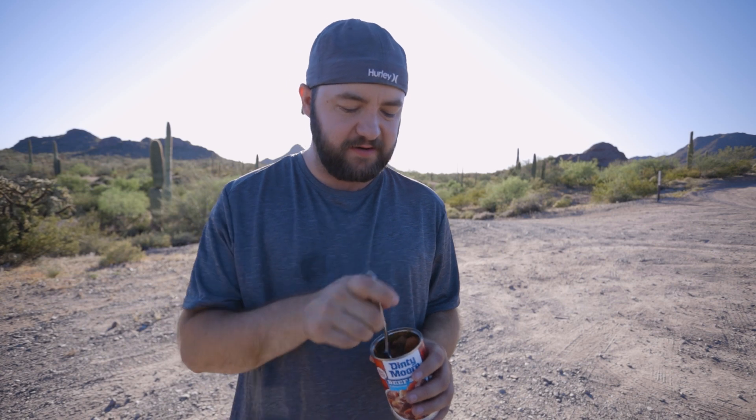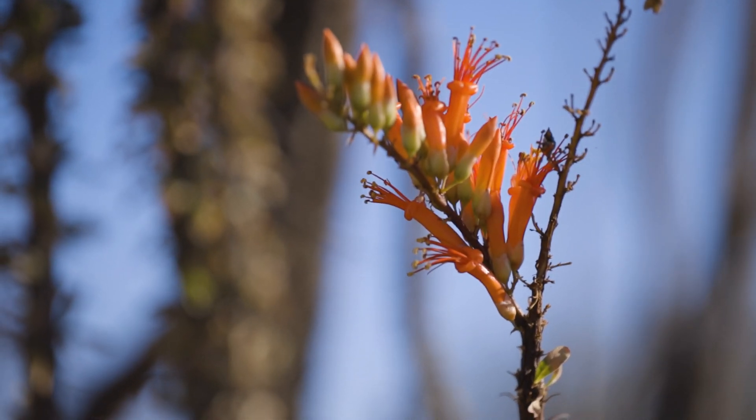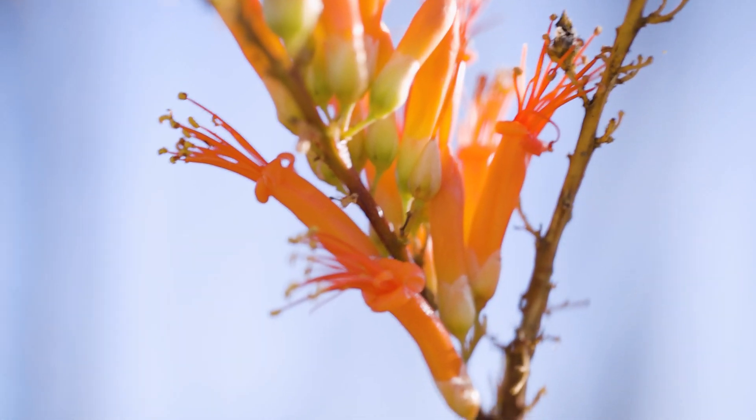The cool thing about this area is that the landscape is just riddled with saguaro cactuses, organ pipe cactuses, ocotillo, and creosote. Right now all the ocotillo are in bloom — they have little orange, really beautiful blooms on top of their really tall stalks. Wow, this landscape is one of my favorites. It's beautiful. It's about 98 degrees right now, which is crazy hot, but it doesn't even feel like it. It just feels amazing. This is my kind of place.